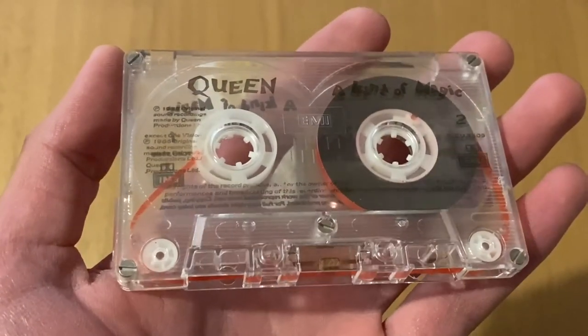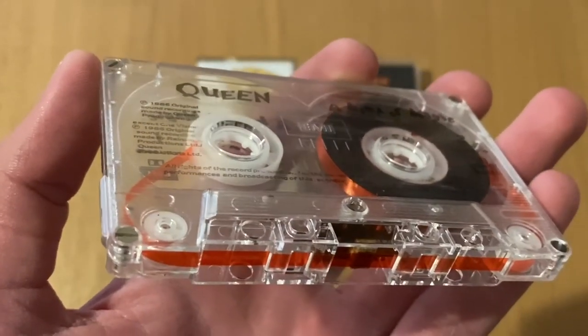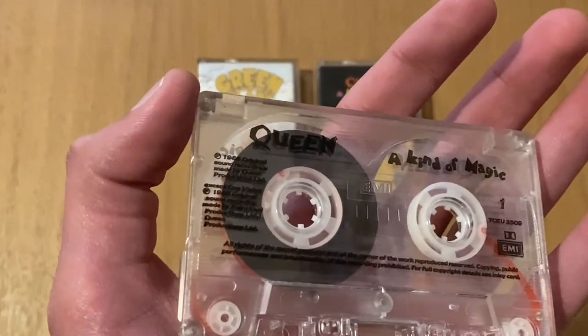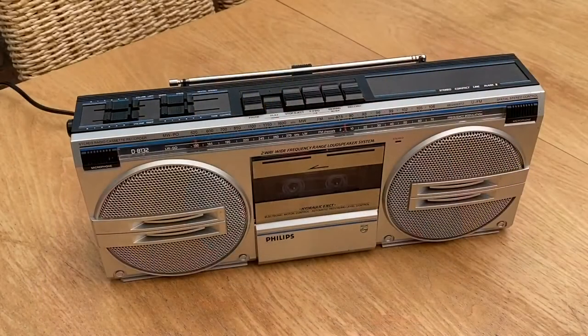Taking a quick look at the cassette itself, it's in nice condition and has been rewound. You've got the handwriting effect there and the album name — it just looks really good. Hope you enjoyed the pickup. If you did, give it a thumbs up and subscribe. I'll put my Twitter on screen so you can check out the latest things I have. Until next time, catch you in the next one — thanks for watching.